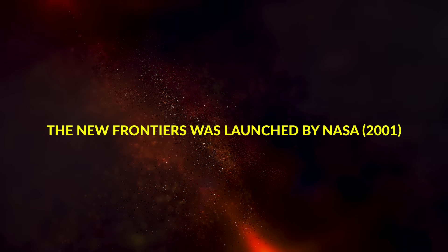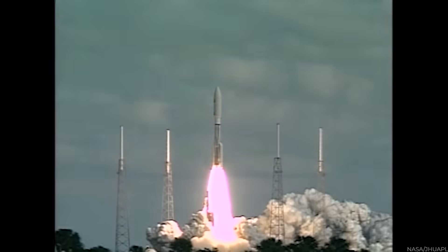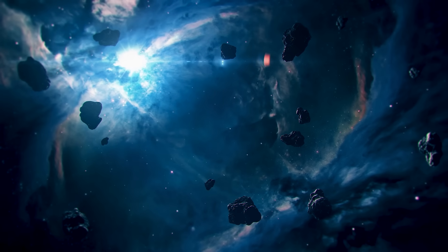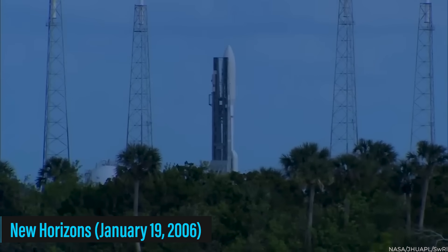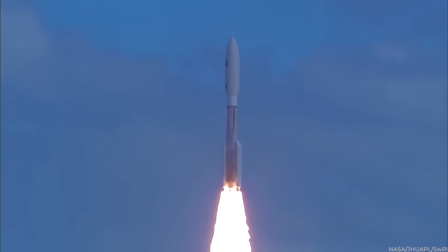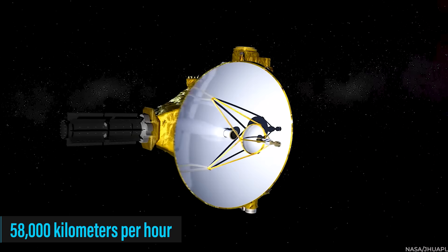In 2001, a breakthrough program called New Frontiers was launched by NASA, aimed at carrying out medium-sized missions to uncover the secrets of other planets. Their first mission was New Horizons, led by passionate planetary scientist Alan Stern, teaming up with experts from Johns Hopkins University, Southwest Research Institute, Ball Aerospace, and NASA's Goddard Space Flight Center. On January 19th, 2006, New Horizons was launched from Cape Canaveral Air Force Station on top of an Atlas V rocket — an engineering marvel that made New Horizons the fastest spacecraft ever, zooming through space at around 58,000 kilometers per hour.